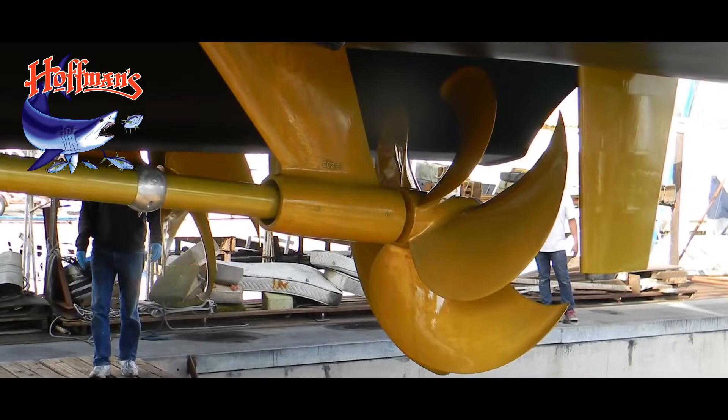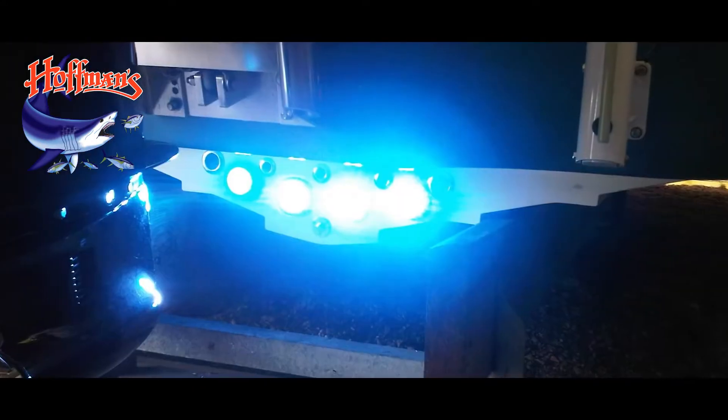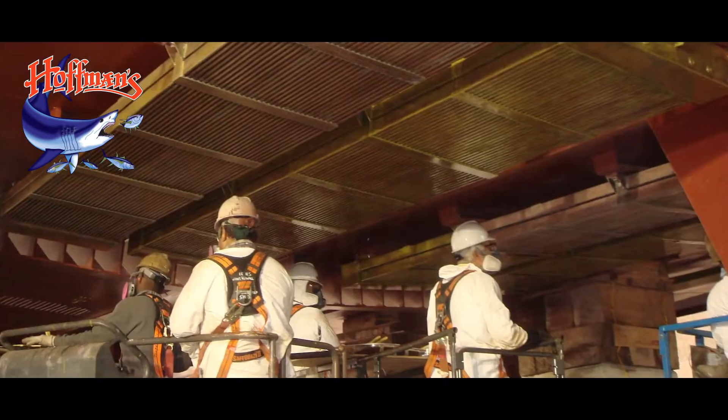Propspeed is suitable for propellers, struts, shafts, sail drives, trim tabs, underwater lights, stern legs, rudders, bow thrusters, and keel coolers.